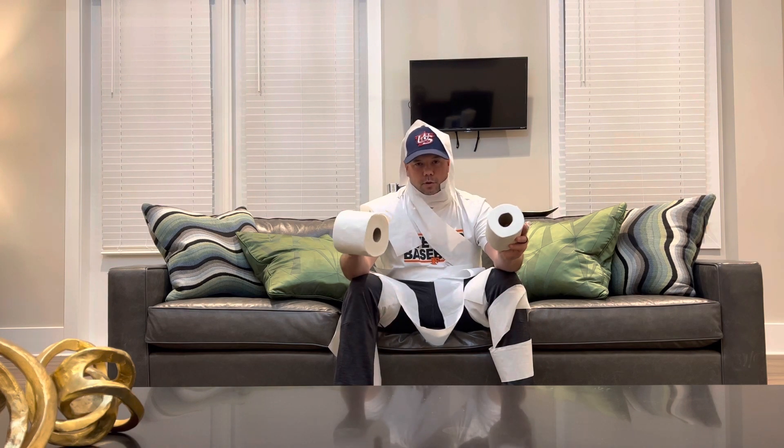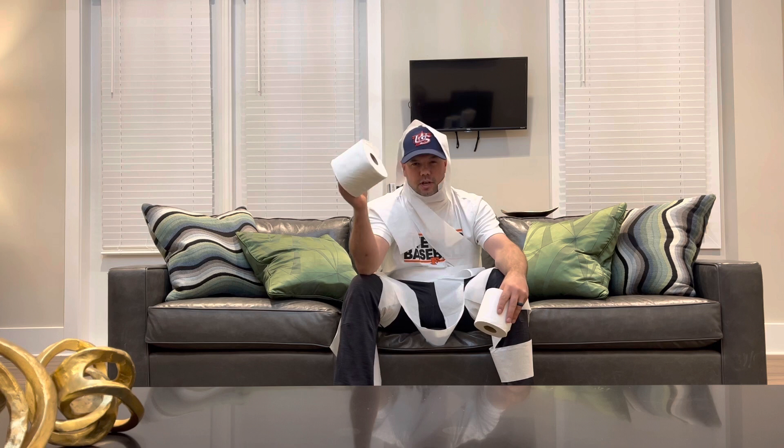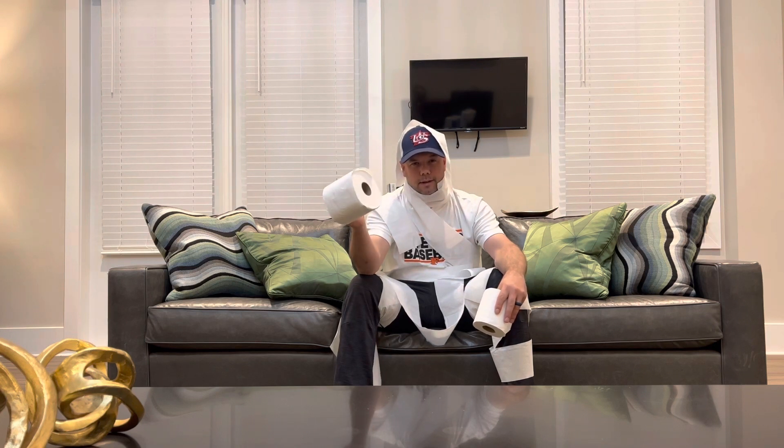Alright guys, I think that's going to do it for the quick and dirty Sam's versus Costco toilet paper review. Remember, when you have bulk toilet paper and you know which kind you like — it's not a bad life if it's a dad life. Come on.